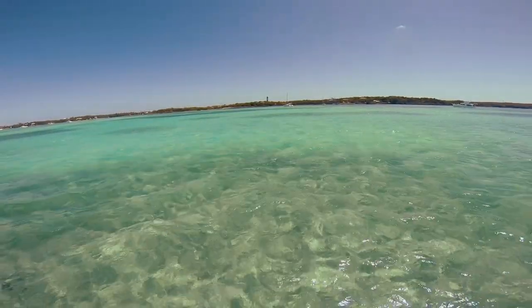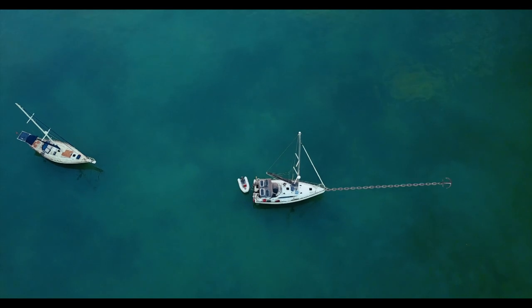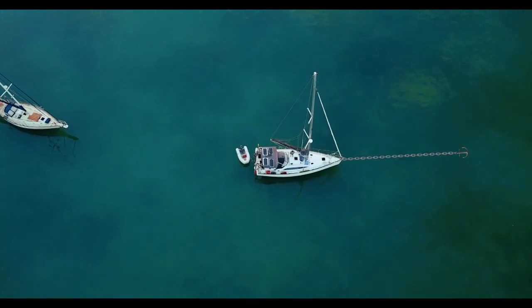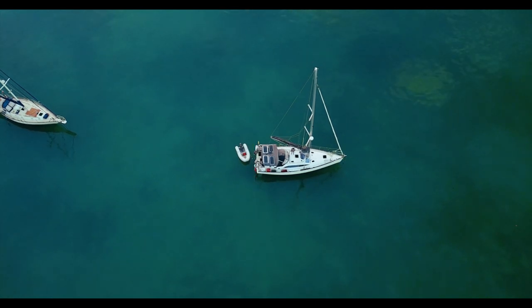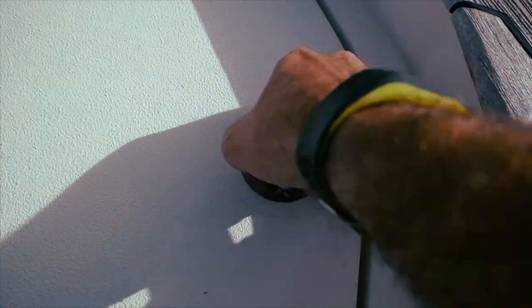Before you anchor you need to understand the swing of your boat. That is defined as the length of your anchor chain plus the length of your boat, times two. So if you've got 20 meters of chain out and a 12 meter boat, your swing room is 64 meters. You need to understand how much your boat is going to move overnight with a wind shift — and if you're in a river where the tidal flow changes, you will swing 180 degrees every tide change. The anchor is prepared and ready to drop.